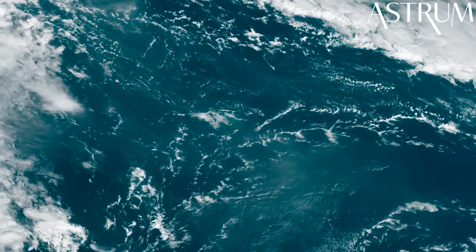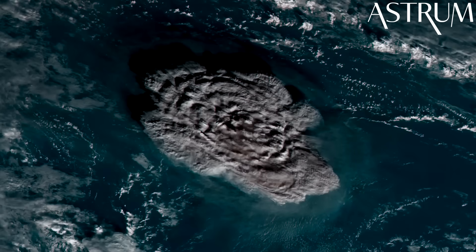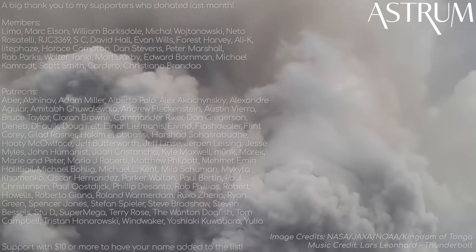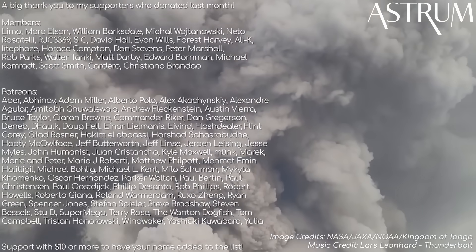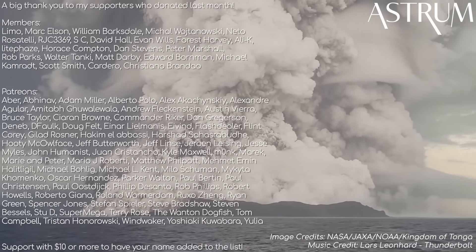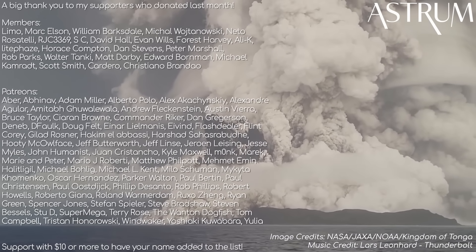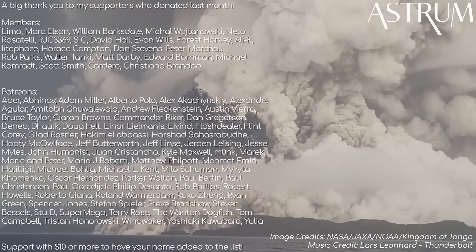Thanks for watching! Usually my videos are more space related, but this view of the eruption from space, plus the connection with Mars, meant I just couldn't pass this topic up. If you liked this video, then I hope I earned your like and subscription today. Thanks as well to my patrons and members for supporting the channel — if you want to support too, check the links in the description below. All the best, and see you next time!